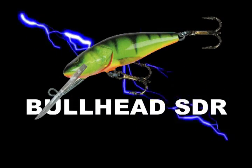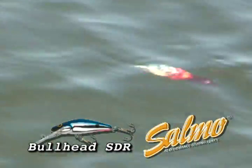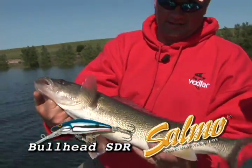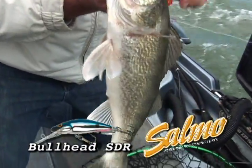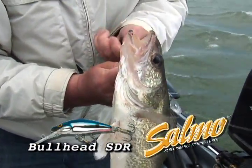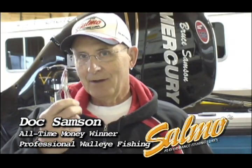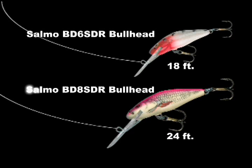The Salmo Bullhead is a deep diving lure that has a nice wide wobble that really catches walleyes. The ultimate wide wobbling, deep diving walleye lure, the Salmo SDR Bullhead can maintain an erratic action at the fastest trolling speeds. The Salmo BD-6 SDR Bullhead will reach depths of 18 feet. The Salmo BD-8 SDR Bullhead will reach depths of 24 feet using 10 pound fire line.